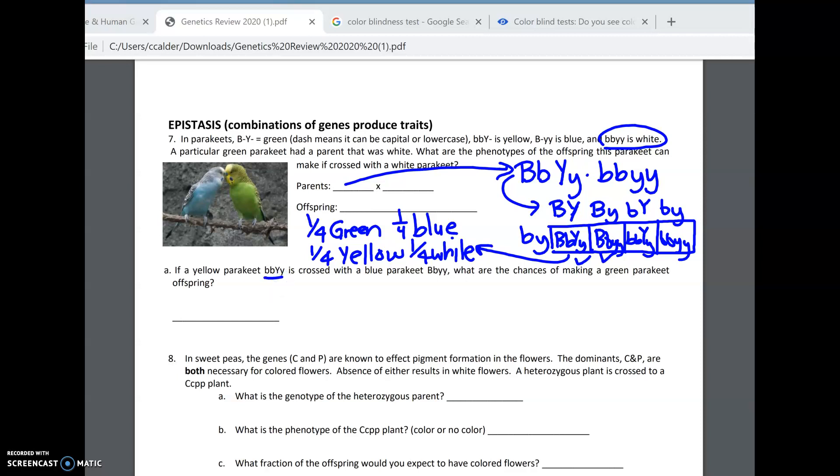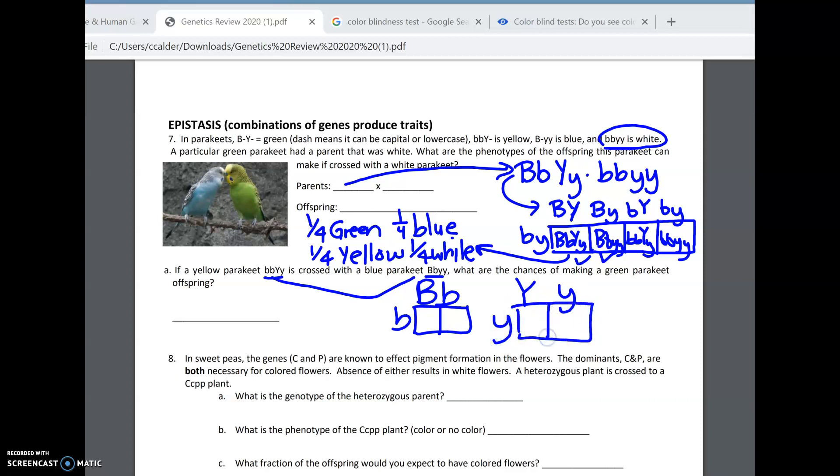If a yellow parakeet is crossed with a blue, what are the chances of a green? I'll do this with the product rule. We're crossing big B, little b with little b, little b for coat, and big Y, little y with little y, little y for the other gene. To be green, an offspring has to have big B and big Y. The chance of getting big B is one out of two, and the chance of getting big Y is one out of two. So one-half times one-half is one-fourth.